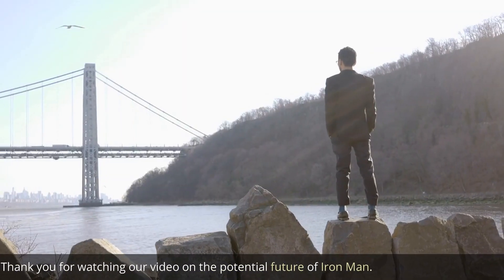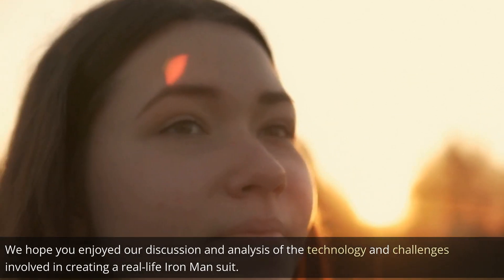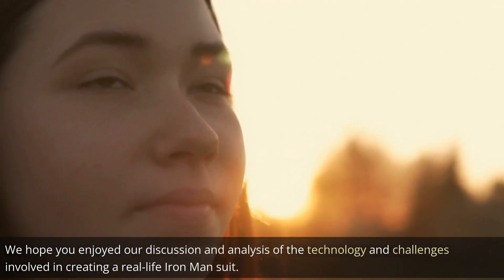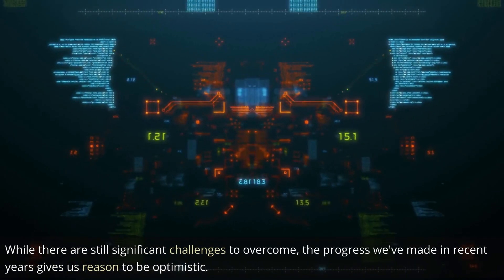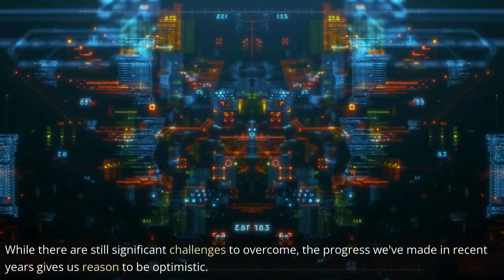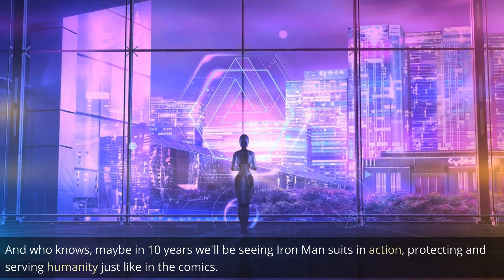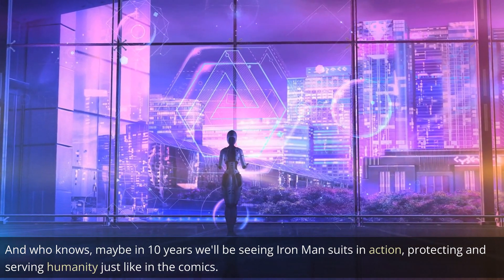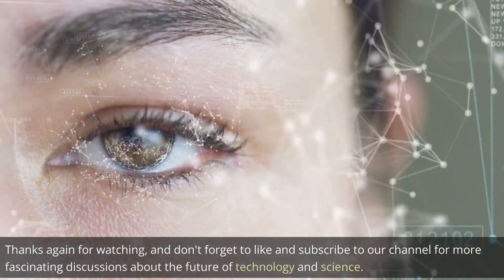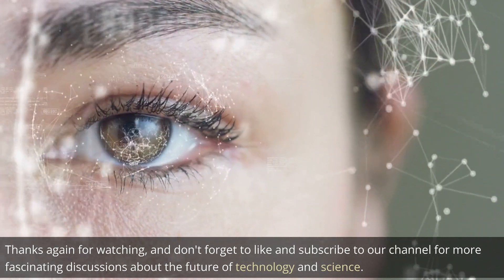Thank you for watching our video on the potential future of Iron Man. We hope you enjoyed our discussion and analysis of the technology and challenges involved in creating a real-life Iron Man suit. And who knows, maybe in 10 years we'll be seeing Iron Man suits in action, protecting and serving humanity just like in the comics. Thanks again for watching, and don't forget to like and subscribe to our channel for more fascinating discussions about the future of technology and science.